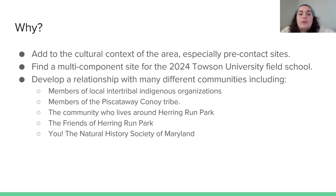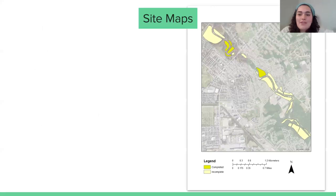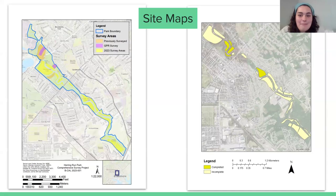We wanted to focus on members of local intertribal indigenous groups, including the Piscataway Kanoye tribe. We wanted to talk to the community who lives around Herring Run Park and uses it on a daily basis, develop a relationship with the Friends of Herring Run Park, and also the Natural History Society of Maryland. Thank you for having me — this is part of that effort, and I look forward to the future.